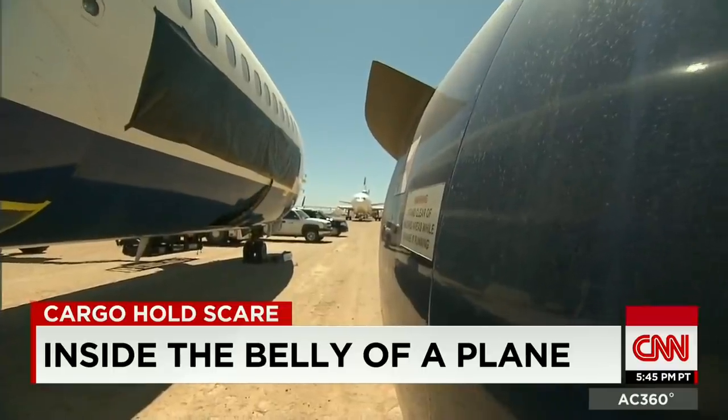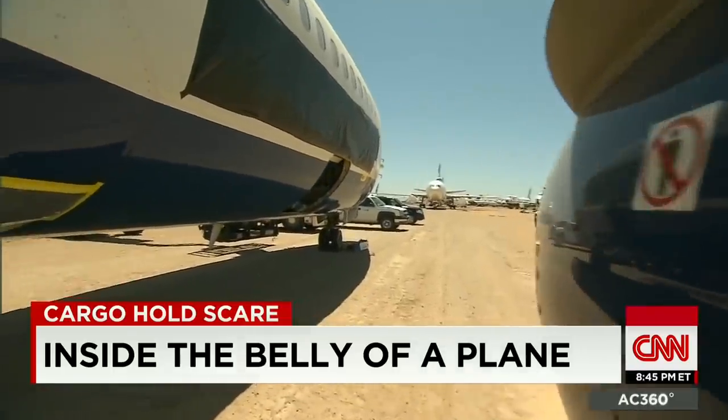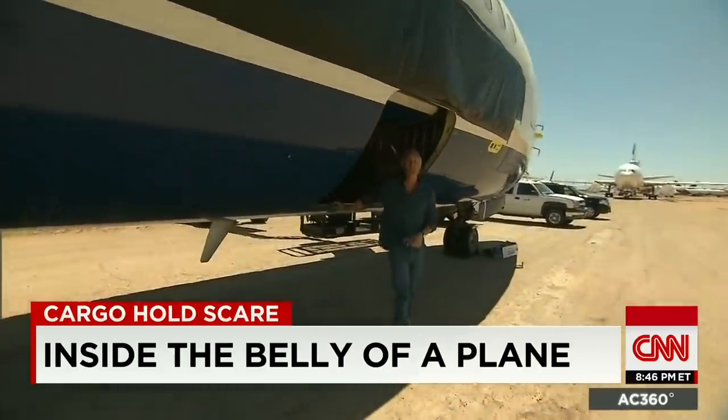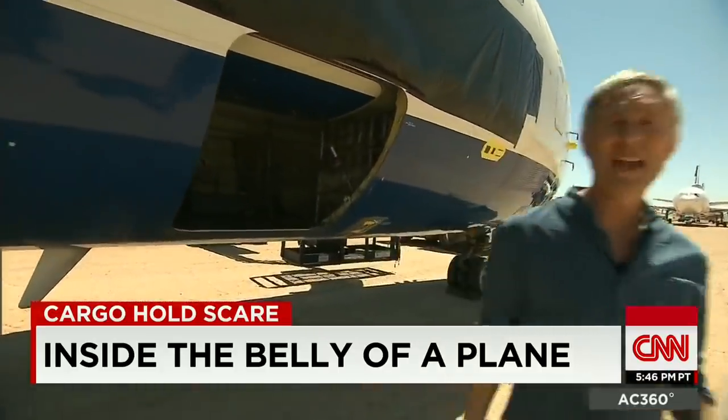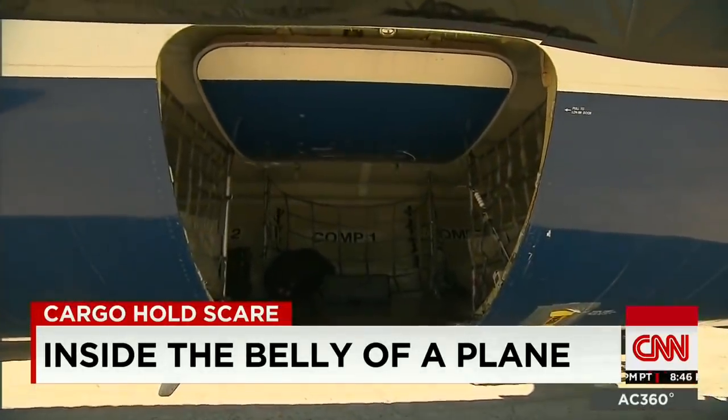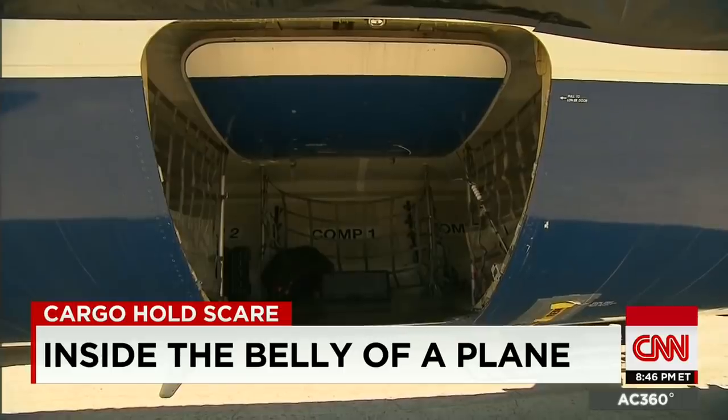I can hear. I can hear banging. So Dave did indeed hear me from up top, but if he didn't, and my life depended upon it, I certainly could have kicked harder and yelled even louder. It is pressurized inside here, but it is very tight and very dark. If you're claustrophobic, this would be a very frightening place to be, particularly if you were in flight.